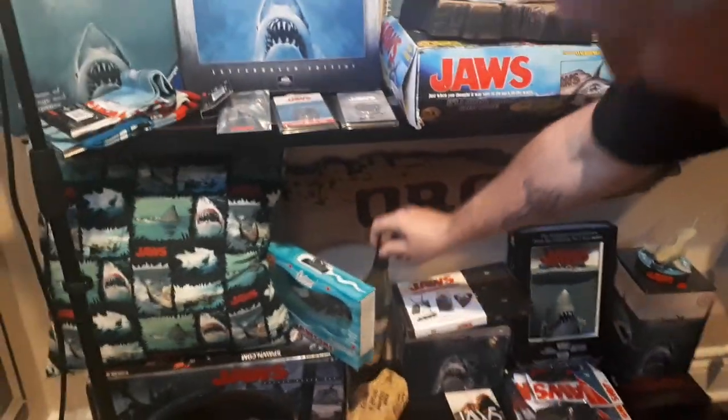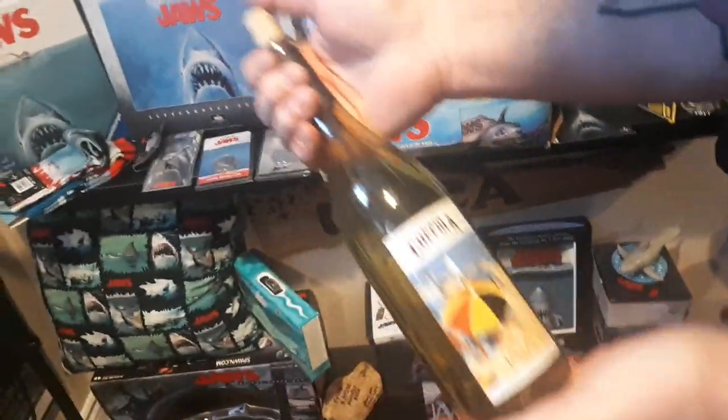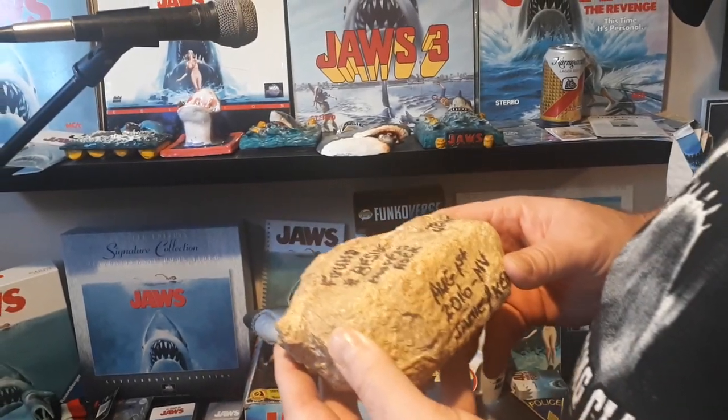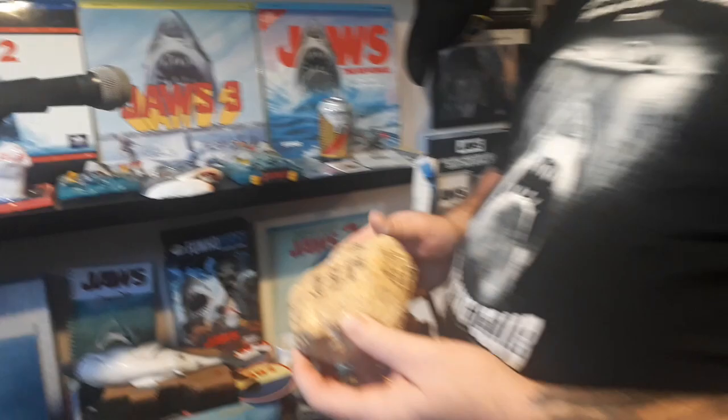I got this Coppola wine bottle from Jim Beller with Jaws on there. Pretty darn cool — I don't drink wine, but I love this bottle. And this is one of the rocks that was sitting on the ground beside Hooper's Rock in Gay Head. I don't know how it ended up in my possession, but I got it now.